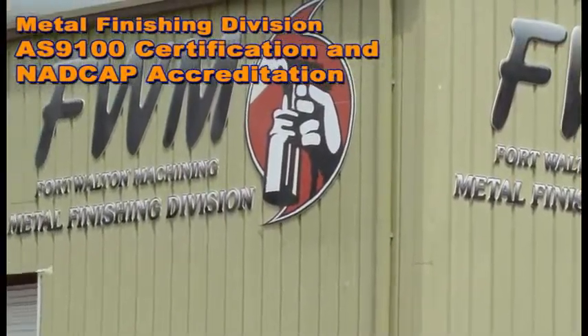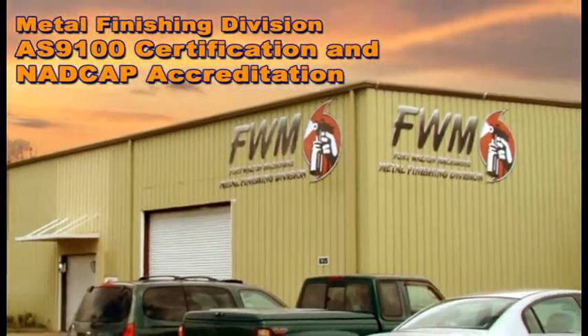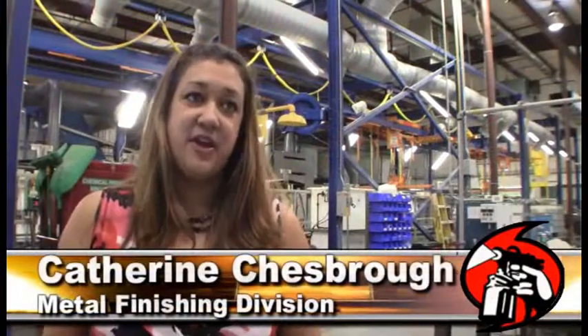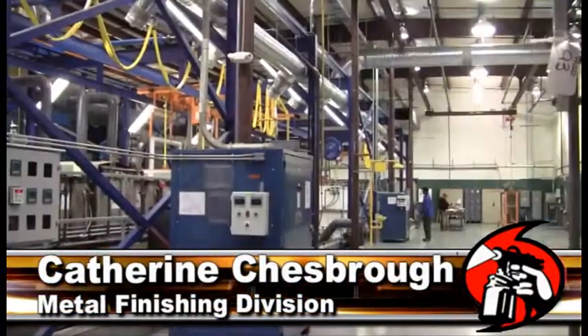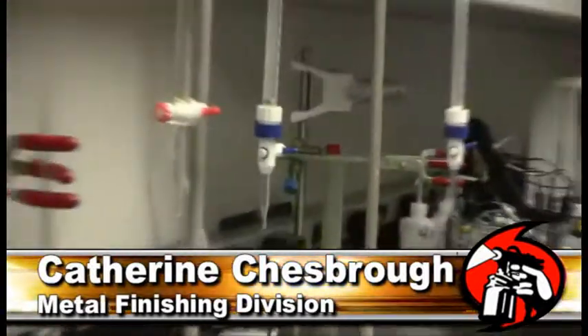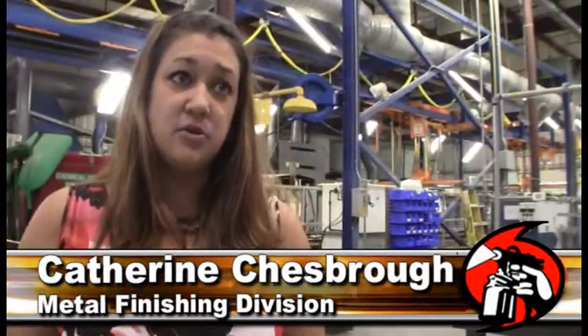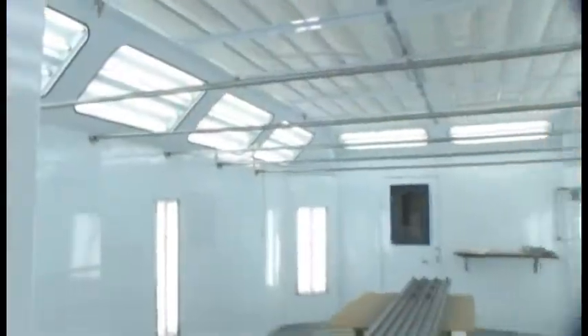Metal Finishing Division is an AS9100 facility with NADCAP accreditation. Metal Finishing is an advanced, cutting-edge, woman-owned company. We have an impressive and extensive list of customer approvals — prime approvals: Boeing, Lafayette, Gulfstream, and Bell Helicopter. We cater to both the defense side and commercial side of those prime approvals.